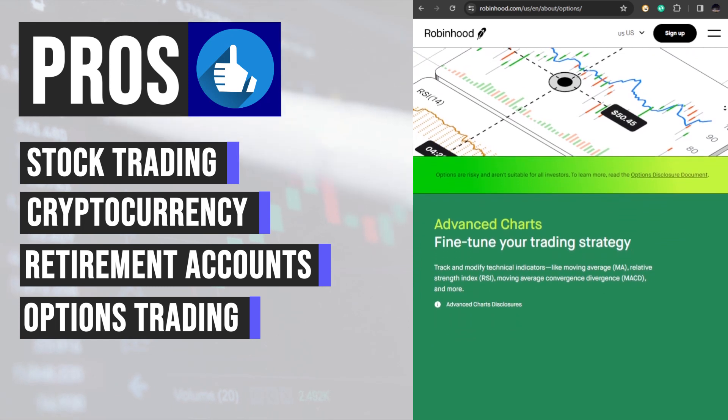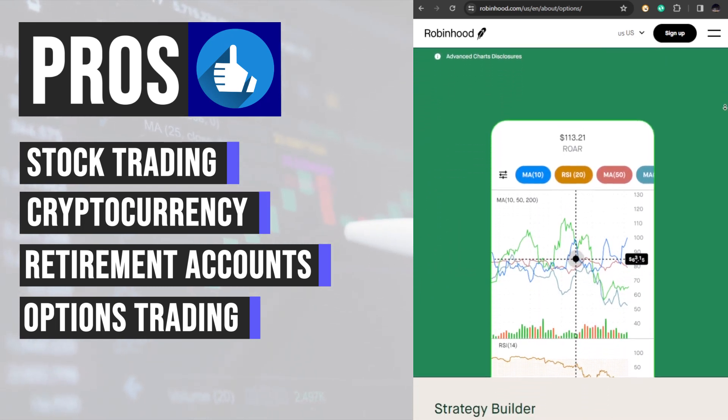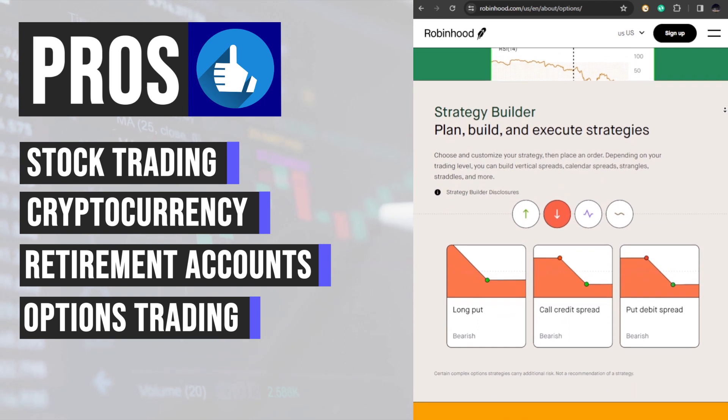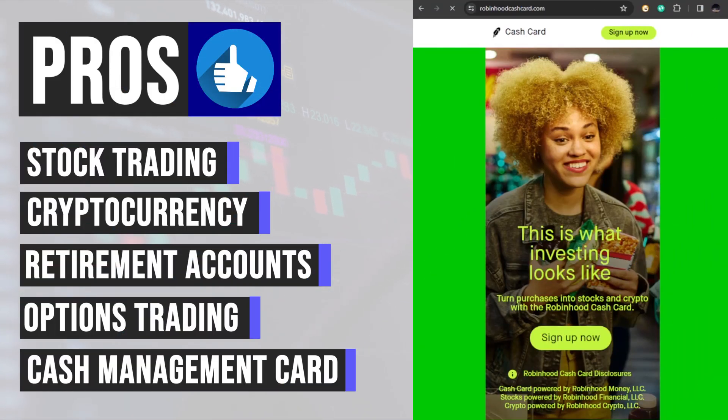The ability to trade options on Robinhood allows users to explore more advanced investing strategies beyond traditional stock trading. By offering call and put options on a variety of stocks, the platform empowers investors to manage risk and potentially enhance their returns.